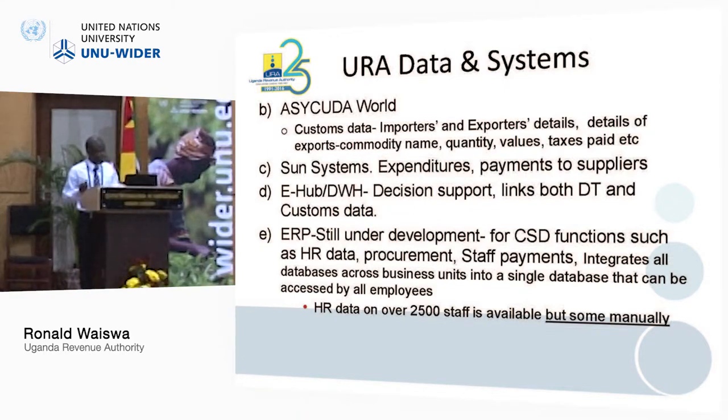We have the SAN system, which captures records on expenditures and records on payments to suppliers. And recently we introduced the e-hub, a data warehouse system. It is basically decision support that links customs data with the domestic taxes data, so you just go to the data warehouse and can get every piece of information — both customs and domestic taxes — on one click.